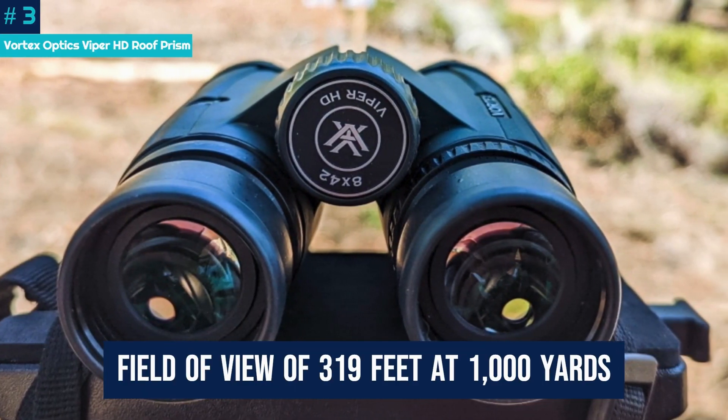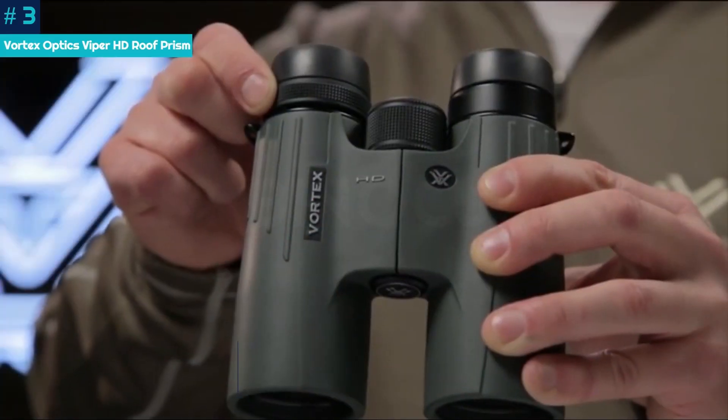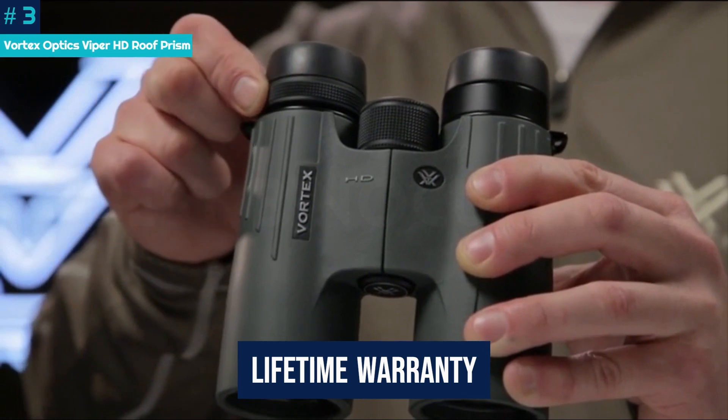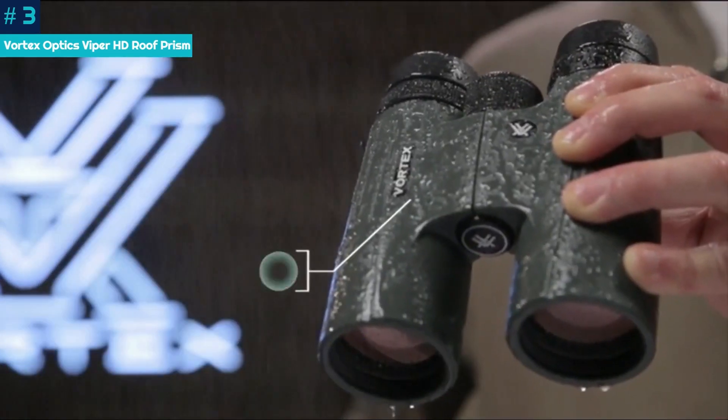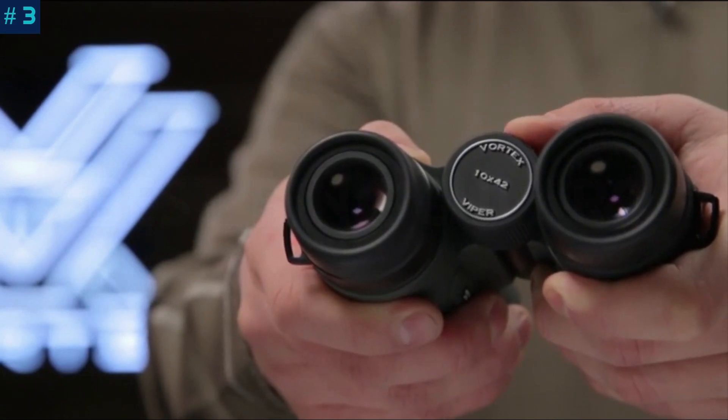That's supported by a decent field of view of 319 feet at 1,000 yards. Vortex also offers an impressive lifetime warranty — these are pricey, and that warranty ensures your investment won't be wasted after a fall or a drop out in the field.